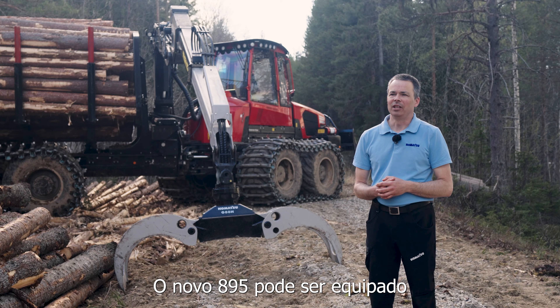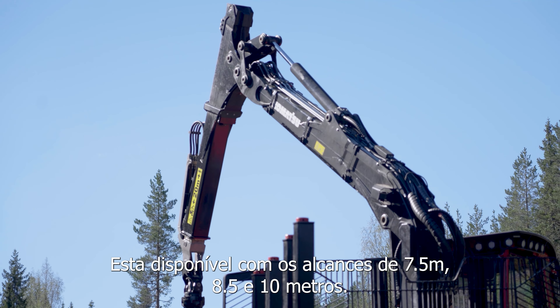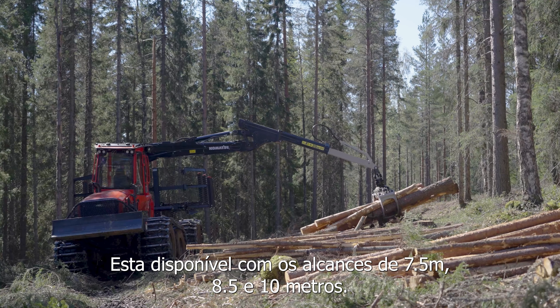The new 895 can be equipped with the stronger crane, the 205F. It is available in the reaches 7.5, 8.5 and 10 meters.